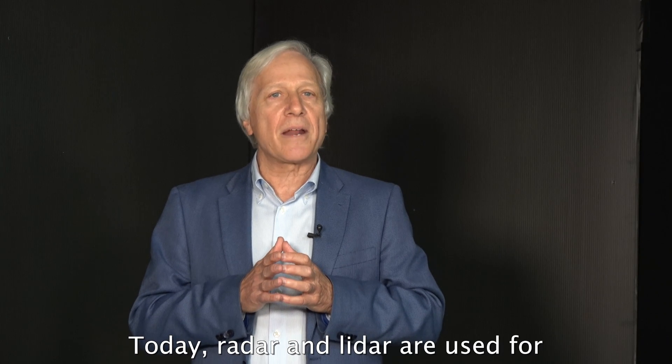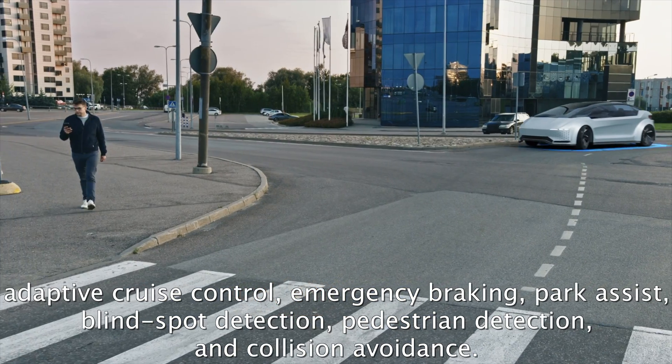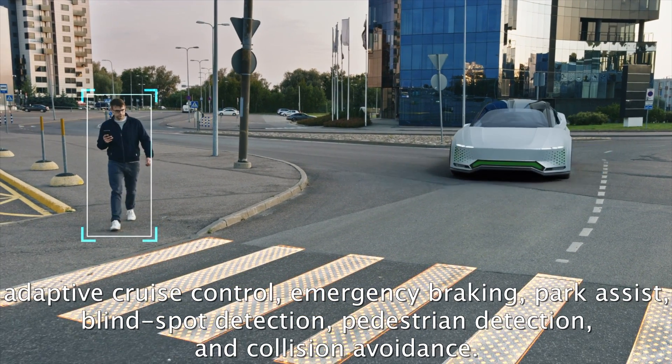Today, radar and LiDAR are used for adaptive cruise control, emergency braking, park assist, blind spot detection, pedestrian detection, and collision avoidance.